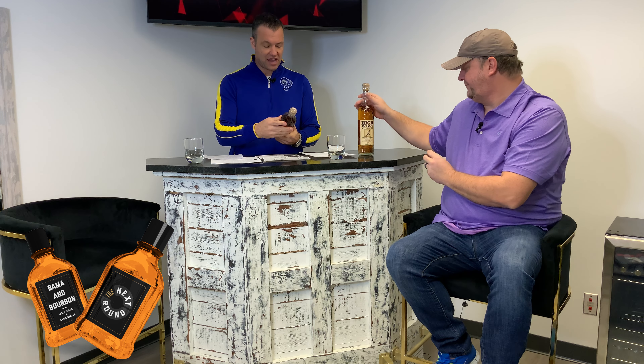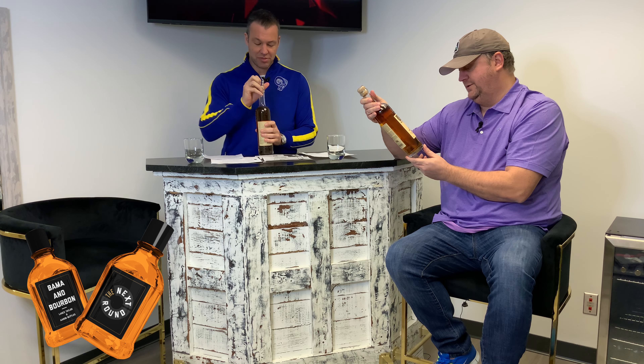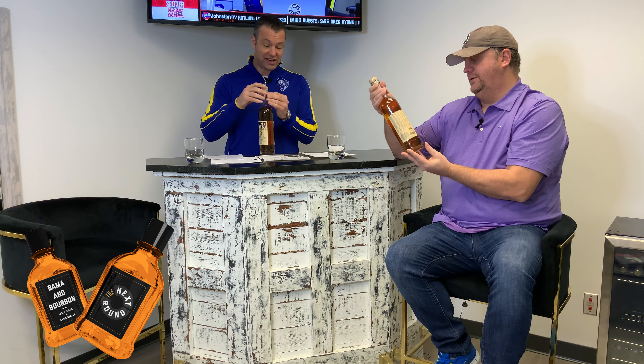I'm excited. Typically our bourbon is out of bourbon country in Kentucky, but this is actually out of Park City, Utah. It is High West Whiskey American Prairie Bourbon. I'm going to bust this bottle open. You've actually heard of this, right?